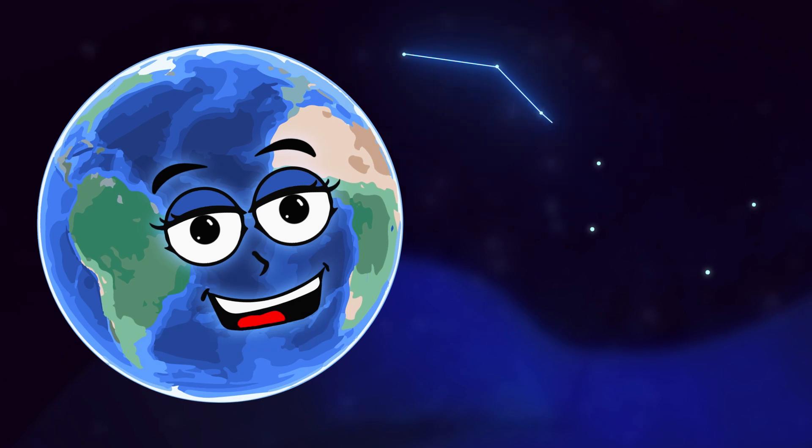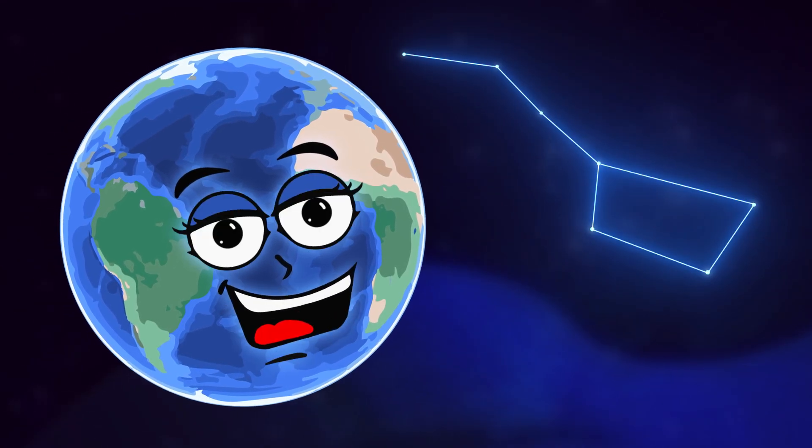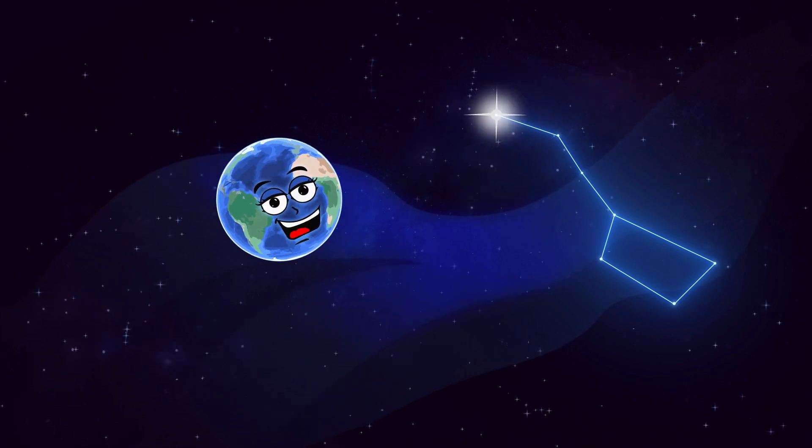In the United States, runaway slaves used the Big Dipper asterism to find their way toward freedom at night. They followed Polaris, or the North Star, in the Big Dipper.